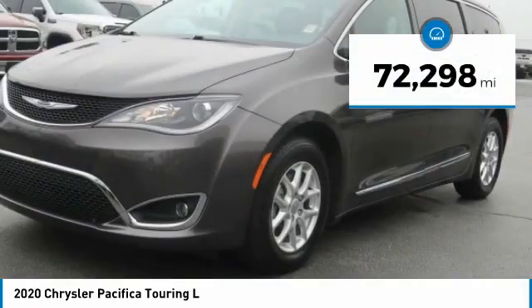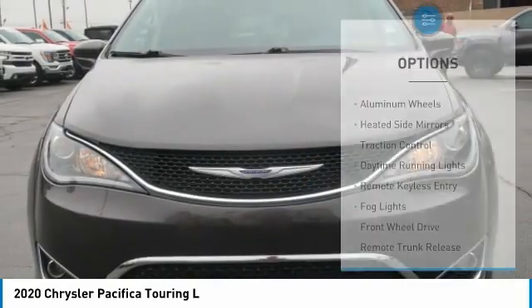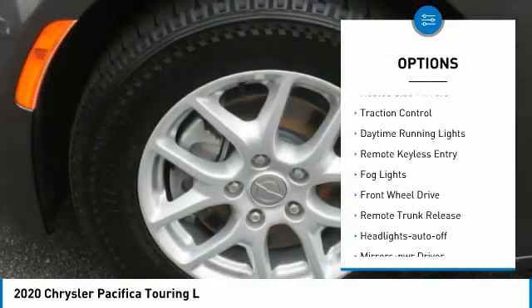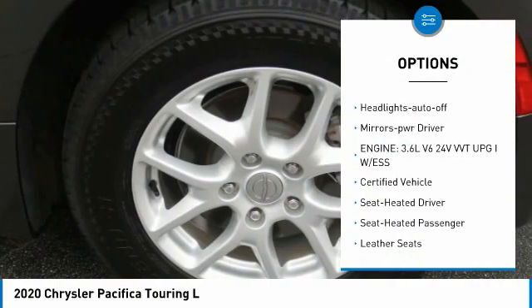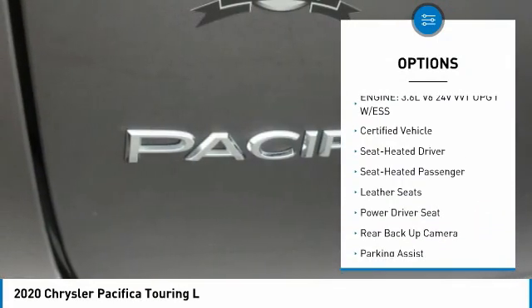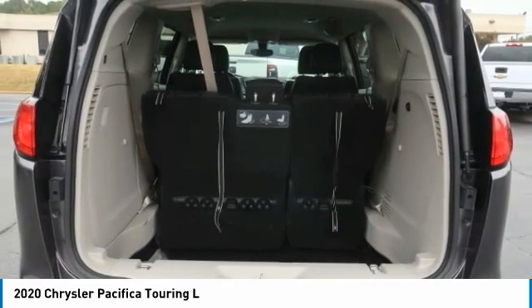This vehicle has less than 75,000 miles. Here are some of this vehicle's great options: aluminum wheels, heated side mirrors, traction control, daytime running lights, remote keyless entry, fog lights, FWD, remote trunk release, headlights auto-off, mirror memory.